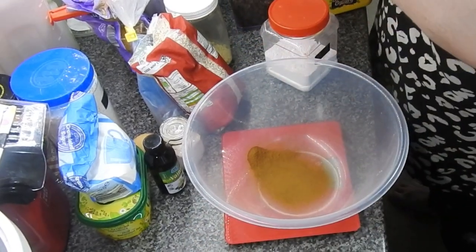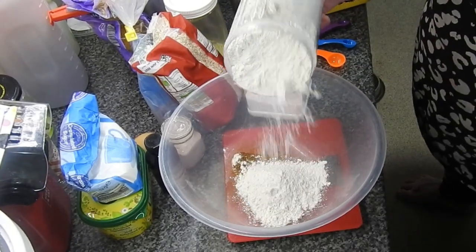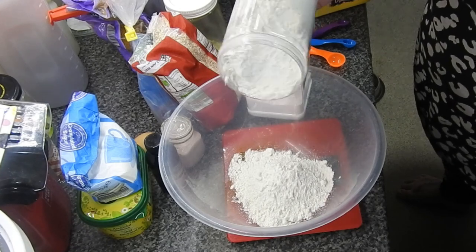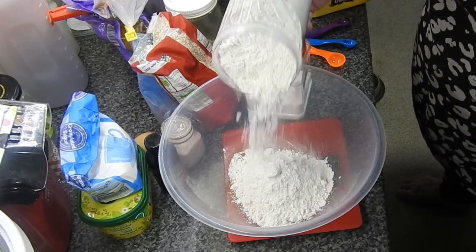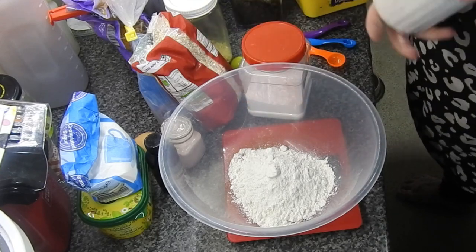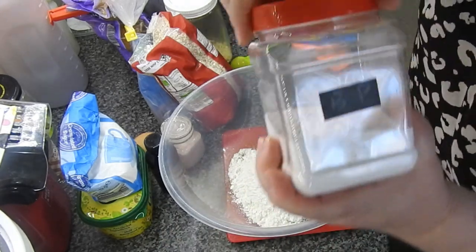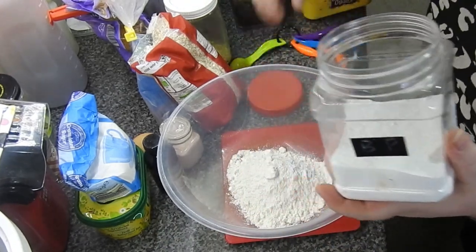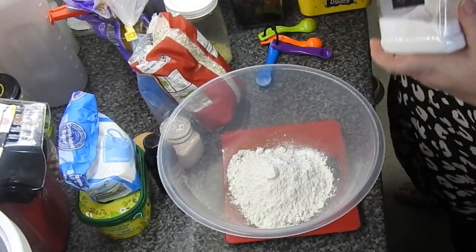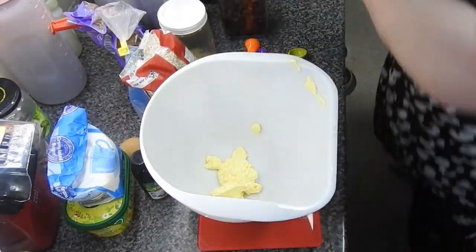I made some cookies for the girls - freezer cookies. What I mean by that is now and again I'll just take them out of the freezer. I roll the dough up into a sausage shape and put it in the freezer. Every now and again when they want one, I'll cut one off and bake it from frozen - I just add on another four or five minutes cooking time. This recipe is already on the channel.